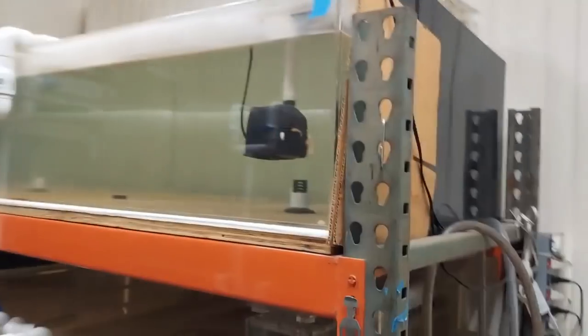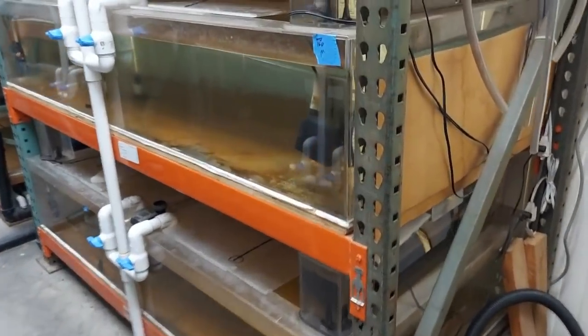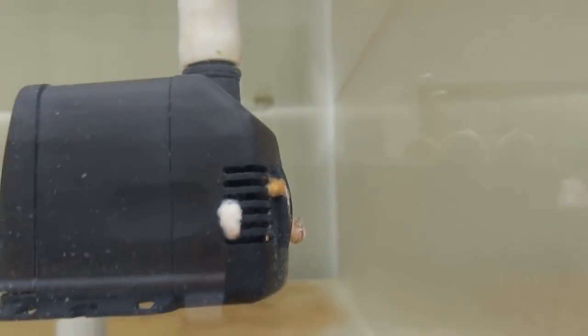All these tanks are still pretty much empty, but I do keep them running and cycling with food. I leave shrimp in there so it can rot inside the tank and continue to produce ammonia. Every once in a while I'll also add extra ammonia to keep the aerobic bacteria fed, so that when I'm ready to add more fish I don't have to worry about them being cycled.